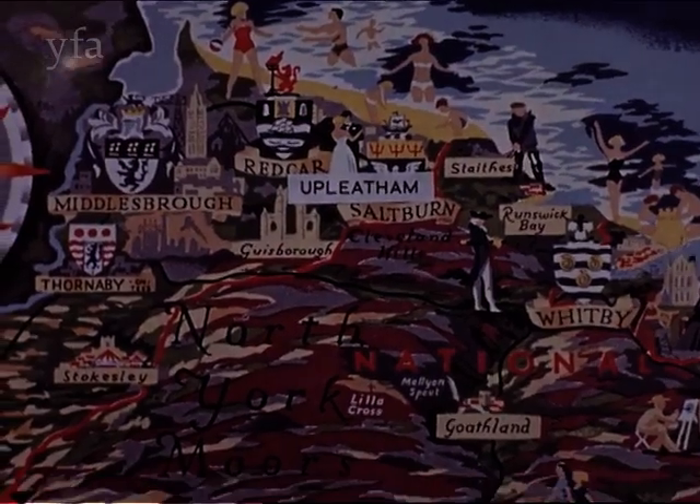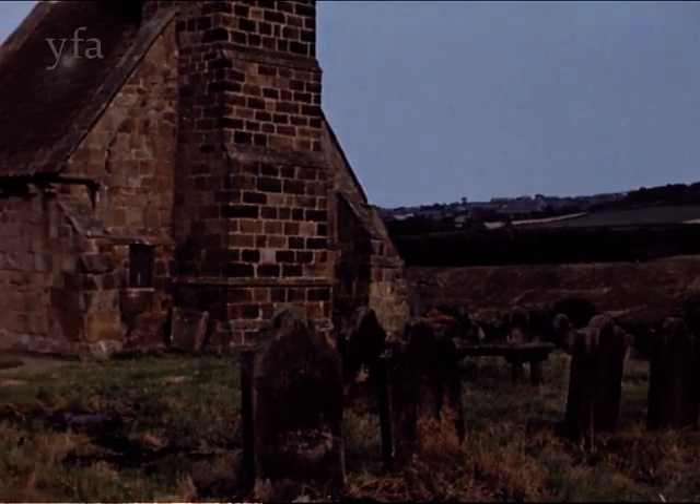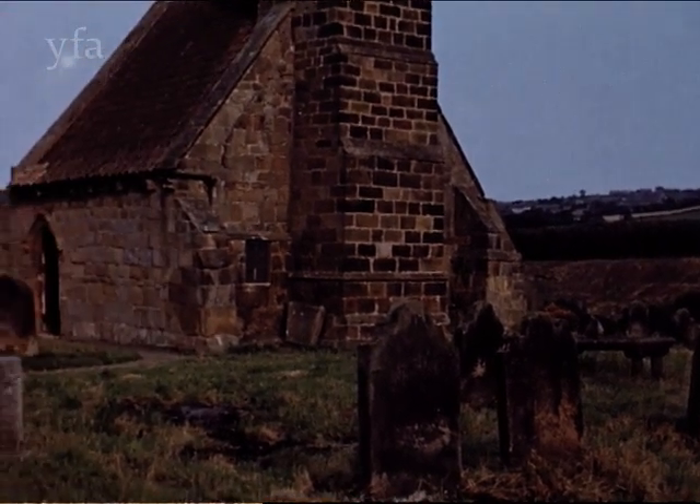From the largest church in England to the smallest, at Upleatham, in the shadow of the Cleveland Hills, is a tiny church in which services are occasionally held.